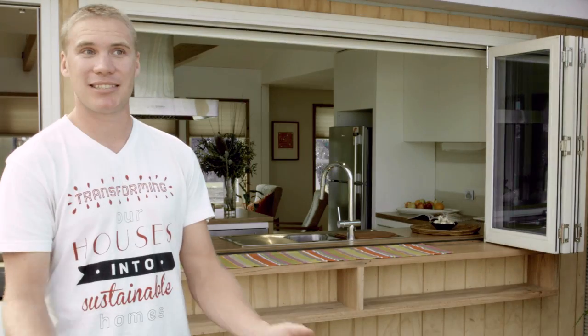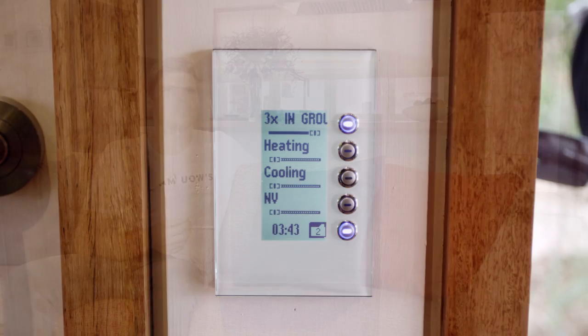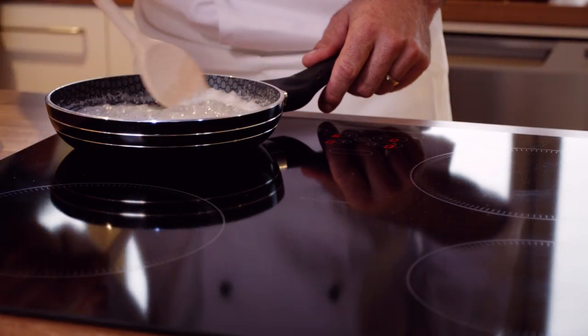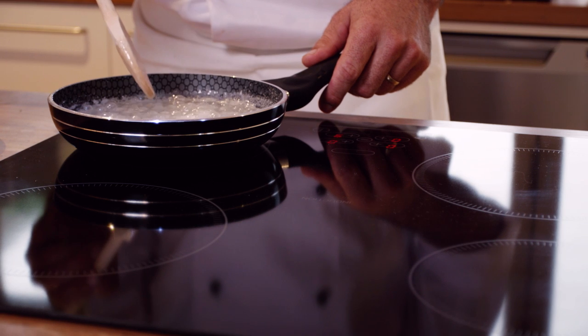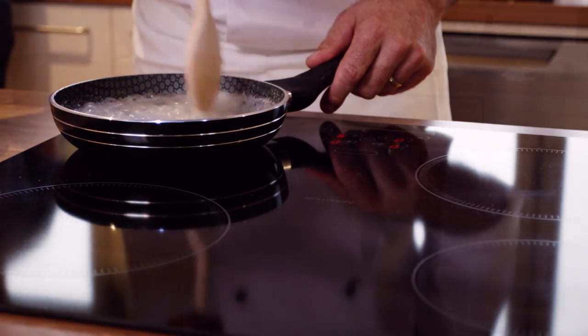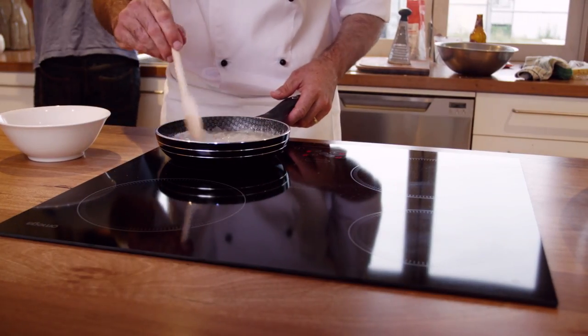The garden bed also acts as a natural filter, so as the water filters through it comes out the other side a lot cleaner and can be reused for irrigation outside the house. The laundry pod contains our building control system, which controls the lighting and ventilation, and allows occupants to open windows and look at energy use. The idea with monitoring consumption is that we can notify the occupant how much energy they're using and where, so they can modify their behaviour.